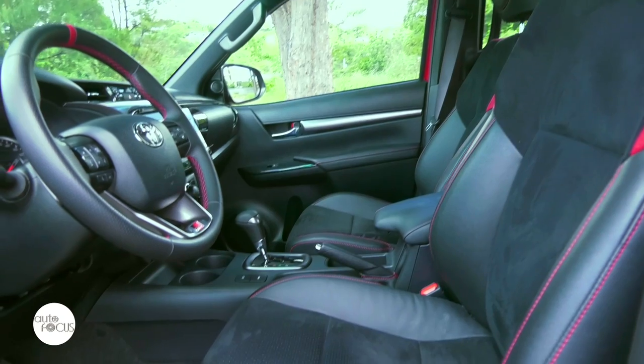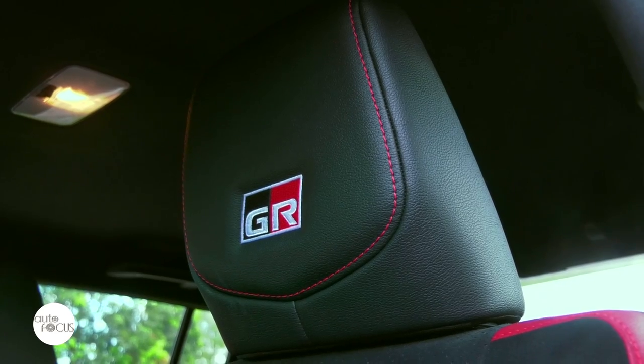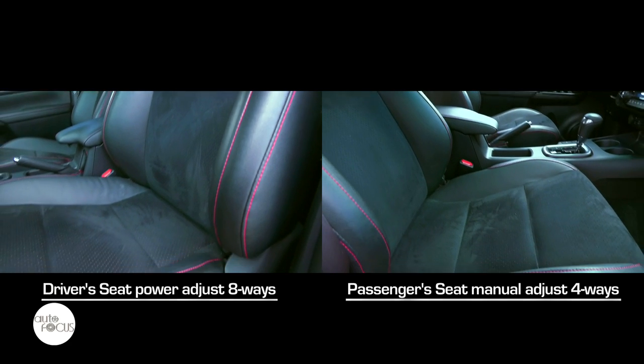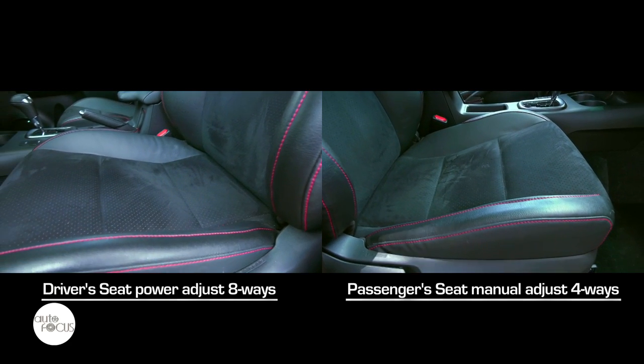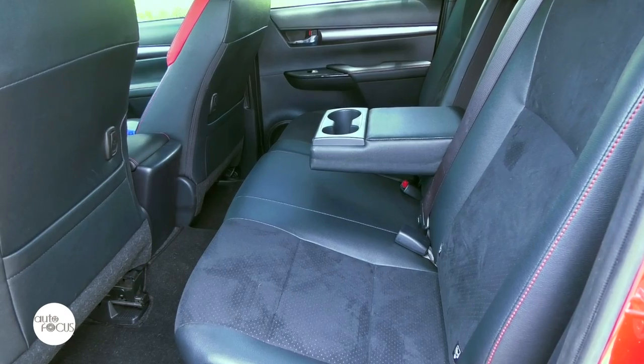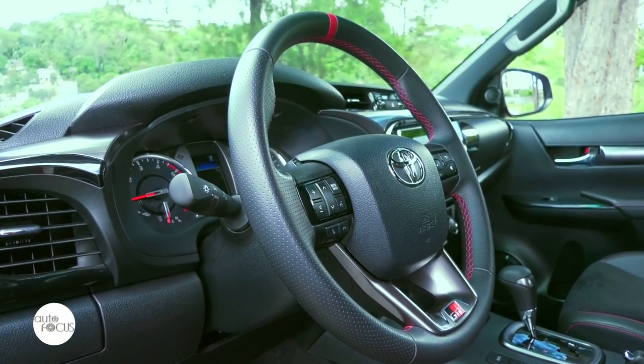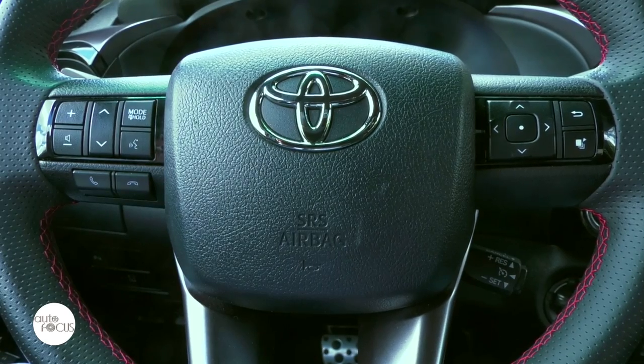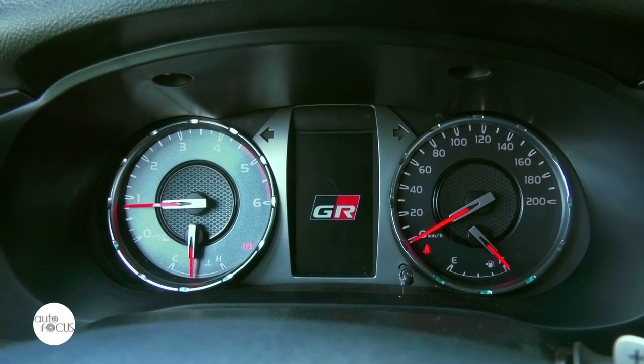The Hilux GRS interior features leather and suede with red stitching for seats and trim. The driver's seat power adjusts 8 ways, the front passenger seat manually adjusts 4 ways, and the rear bench seat folds 60-40. The leather-wrapped steering wheel features the GR emblem, paddle shifters, and controls for audio, phone, and a 4.2-inch TFT multi-information display.